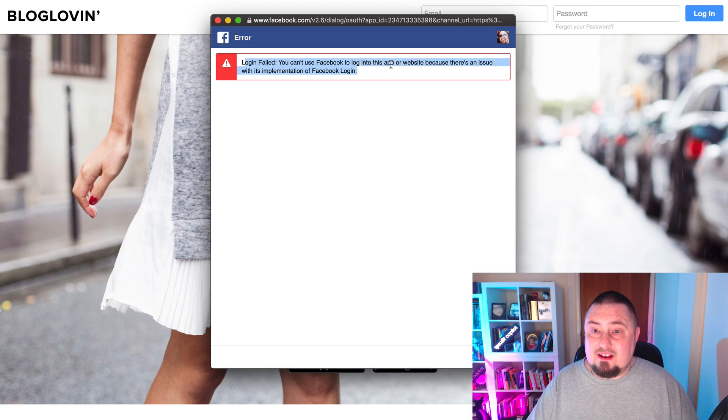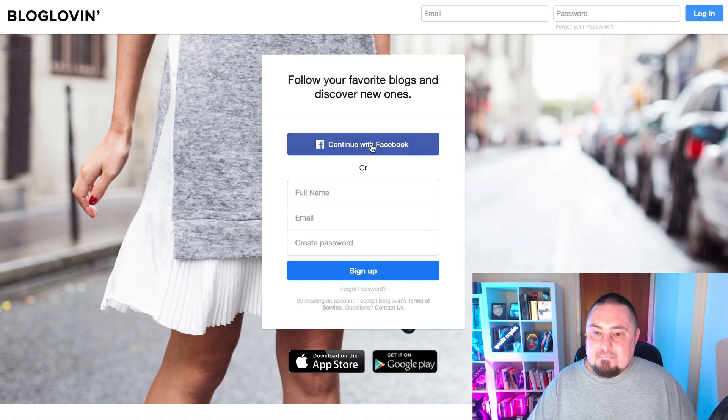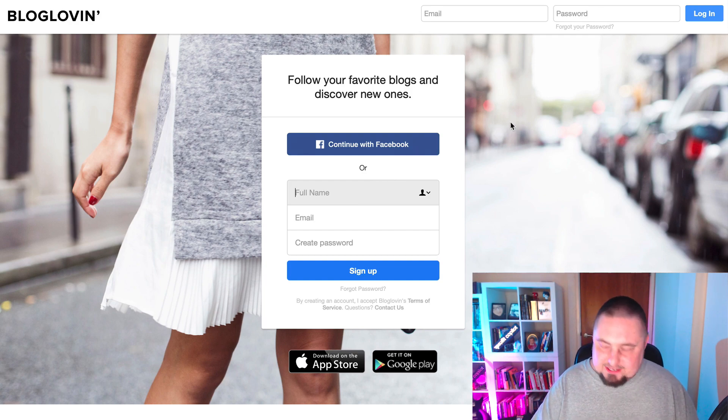Login failed. OK, there's a problem with that, so we're going to have to do it the old fashioned way and manually sign up. Let me go ahead and do that.